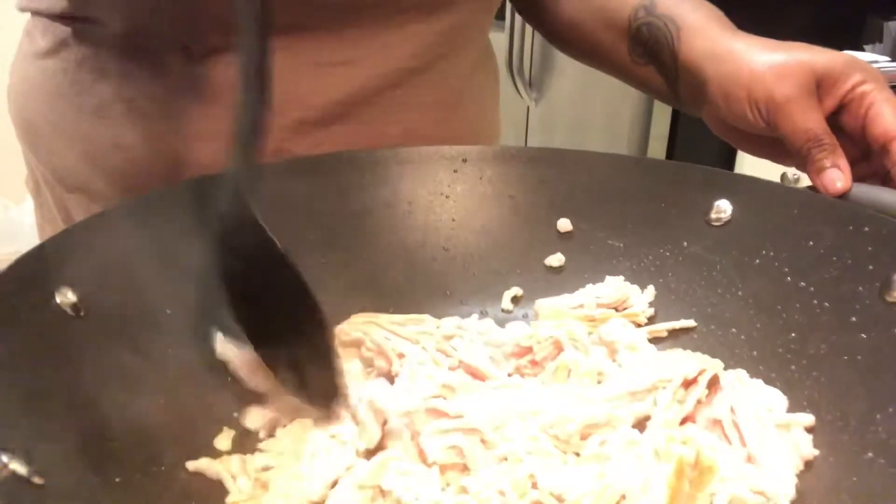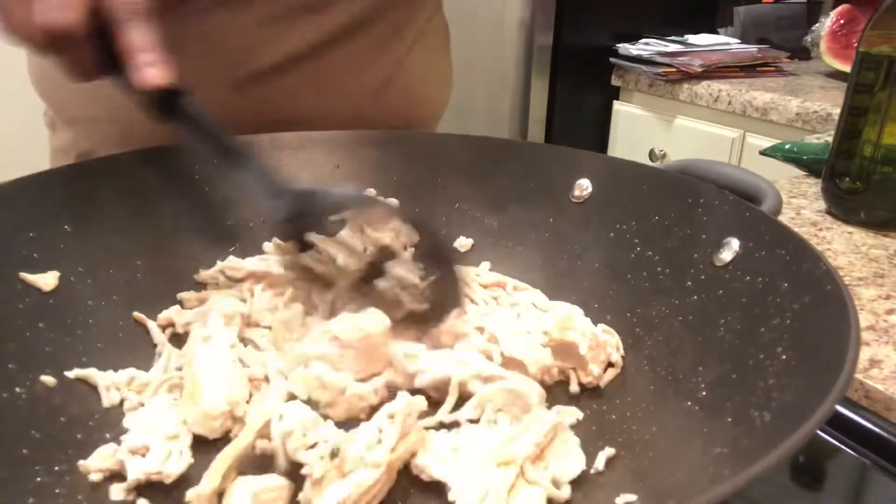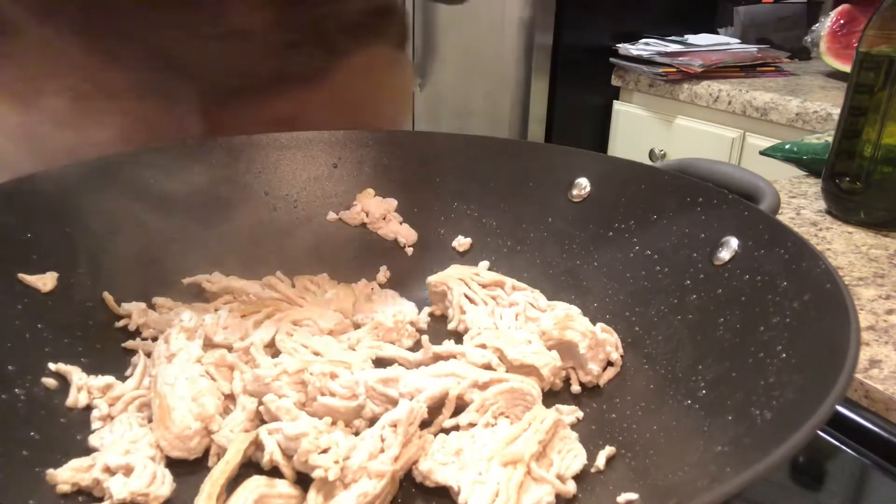As the ground turkey is cooking, I'm chopping it up more and more so it can break apart. Once the ground turkey was cooked for a while, I drained the grease off and added some seasoning.